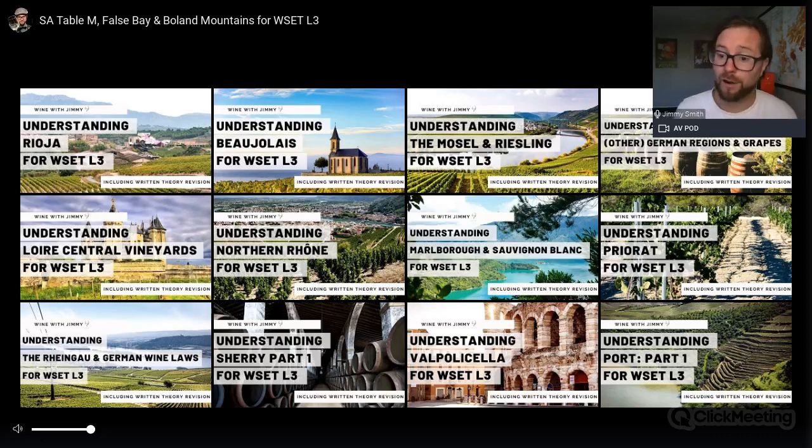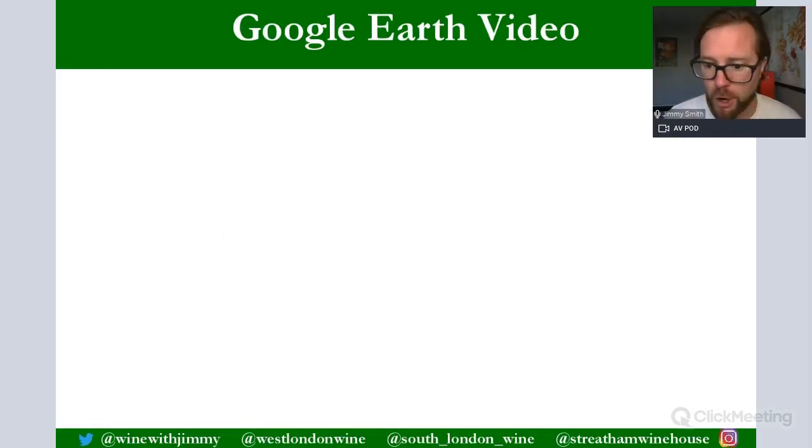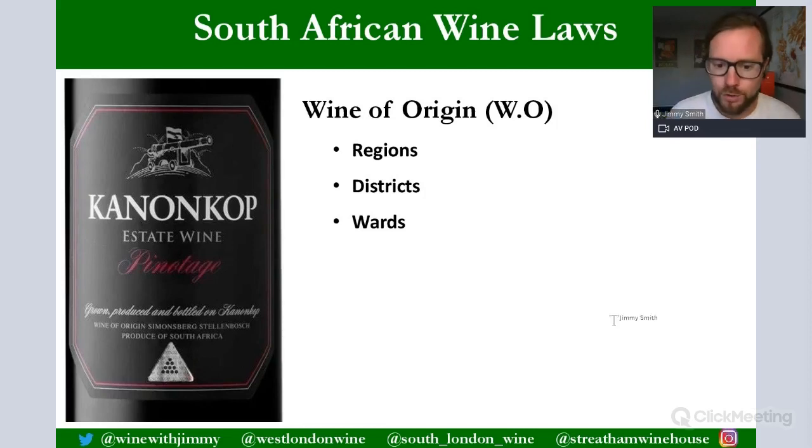Now let's look at the South African wine laws. We've covered climate, weather, topography, and soils — which are the most important for exam questions. The Wine of Origin system is about location and geography. Unlike European appellations, they don't govern dictated grape varieties, which is typical of New World wine laws. They give you an idea of location.